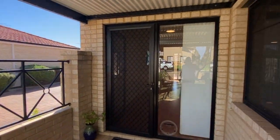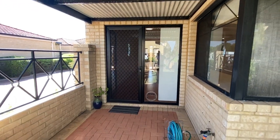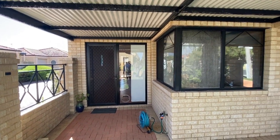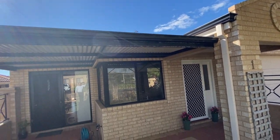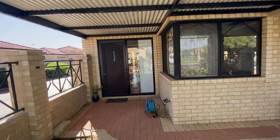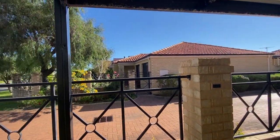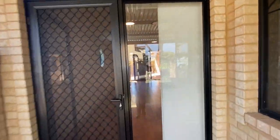Interestingly, this property is a freestanding strata unit. Subject to council approvals, there would be no reason why you couldn't put a second storey on here — perhaps go up with a master bedroom and ensuite and a balcony, just to capture those views across the adjacent houses to the water. So we'll just go in — this is not the front door but this takes us straight into the living area.